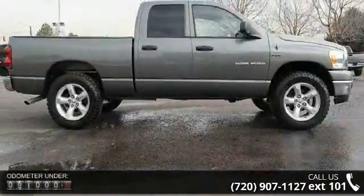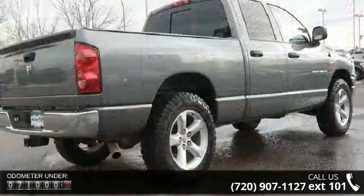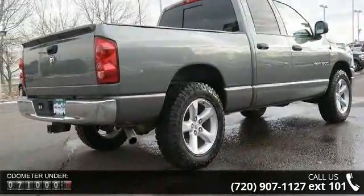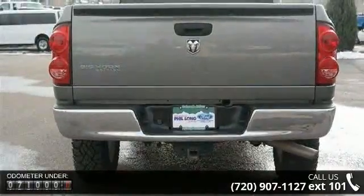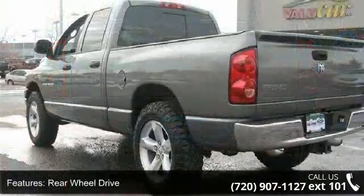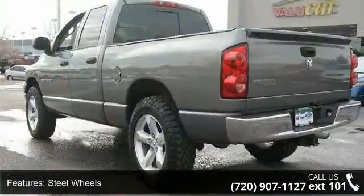This vehicle's top features include rear-wheel drive, steel wheels, power steering, four-wheel disc brakes, ABS, vinyl seats, split bench seat, pass-through rear seat, rear bench seat, and adjustable steering wheel. Let us put you in the driver's seat today.